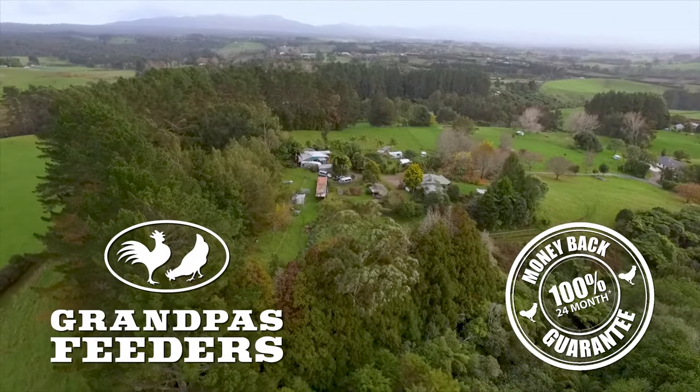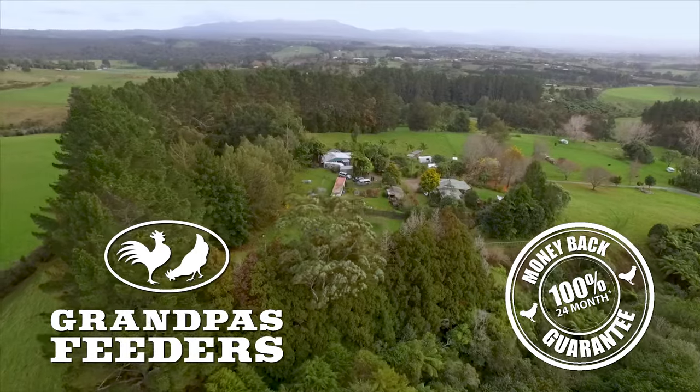Grandpa's chicken feeders come with a 24-month, 100% money-back guarantee.